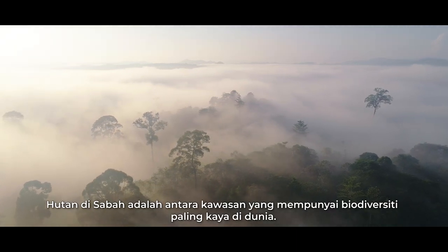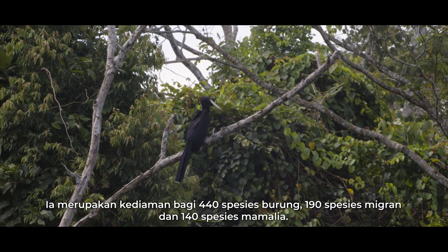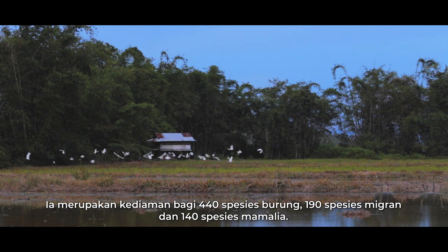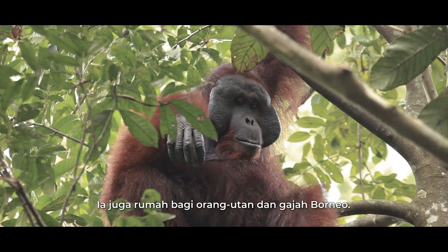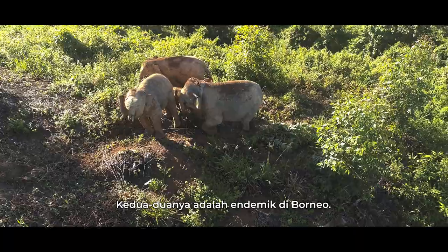Sabah's rainforest is documented as some of the most diverse in the world. It is home to 440 resident bird species, 190 migrant species and 140 mammal species. It's also home to the Bornean orangutans and the Bornean elephants, both endemic to the island of Borneo.